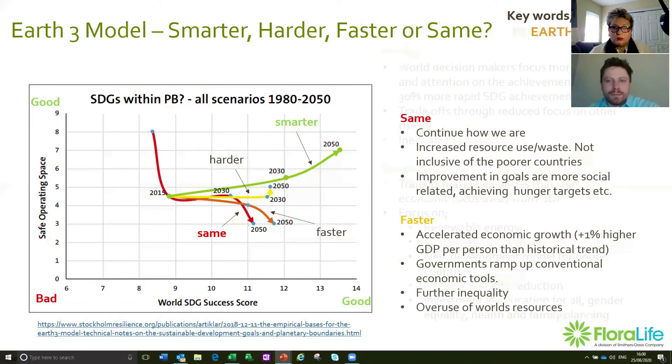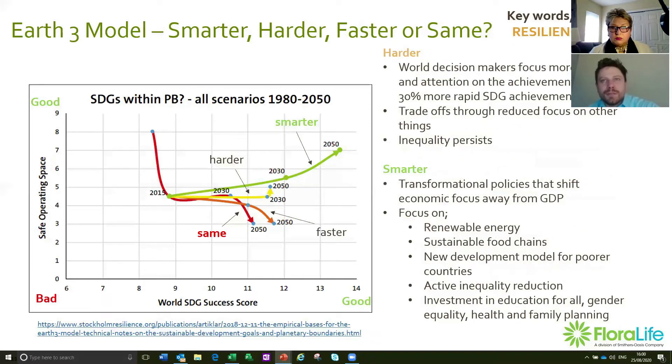The harder approach — the yellow line — represents an increased focus by governments and decision-makers on achieving the SDGs, with a 30% more rapid achievement of the sustainable development goals. With this approach, things seem better and we're achieving more goals, but we aren't necessarily getting back into the safe zone on the planetary boundaries. The model predicts a lot of focus goes towards inequality in society, and it actually struggles to balance that against the increasing consumption of everything — so the planetary boundaries don't actually move much.